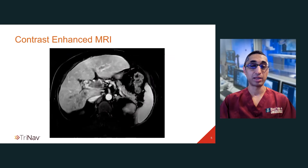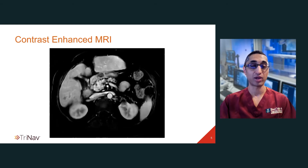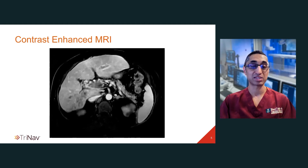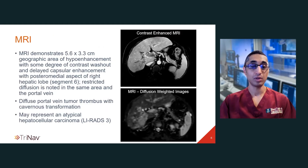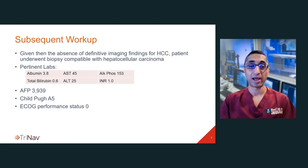The MRI demonstrates a geographic area of hypoenhancement on the parenchymal phase with some degree of contrast washout and delayed capsular enhancement within predominantly segment 6 of the liver. The lower images demonstrate diffusion-weighted images with restricted diffusion noted within the tumor as well as within the portal vein. These imaging findings are compatible with intermediate probability for HCC, or LIRADS-3, and therefore the patient underwent a biopsy, which was compatible with hepatocellular carcinoma.